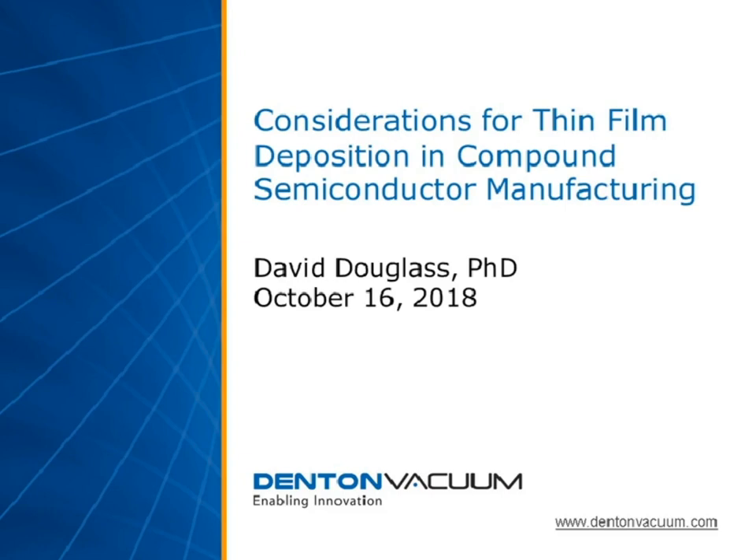Hello, everyone. Thank you for joining us today. My name is Mark Andrews, and I'm the technical editor of Silicon Semiconductor Magazine, a publication of Angel Business Communications.